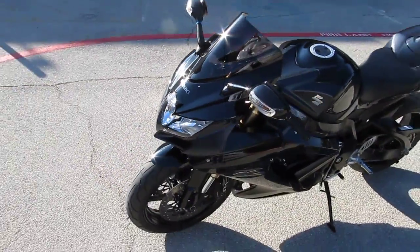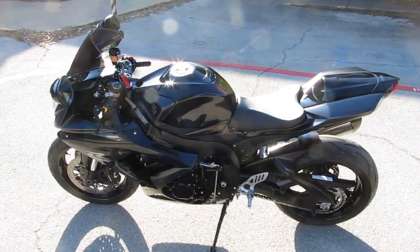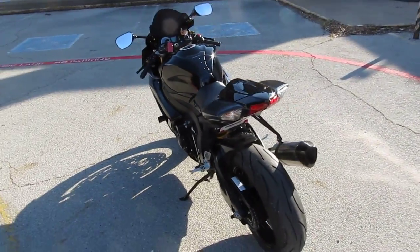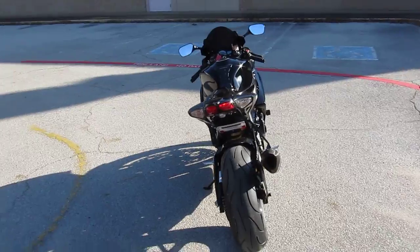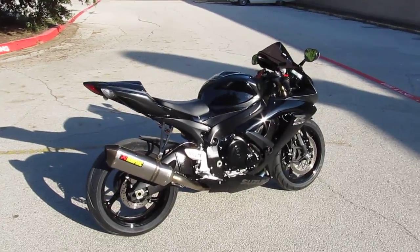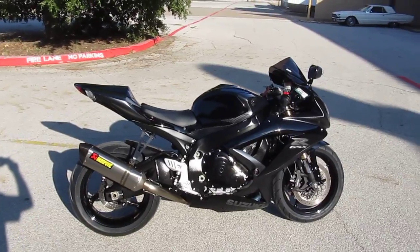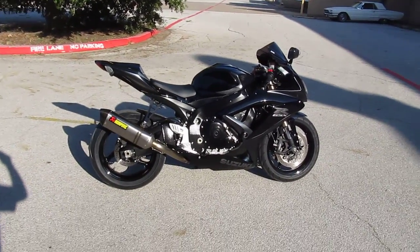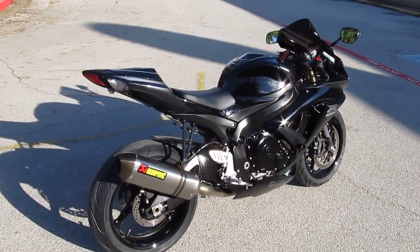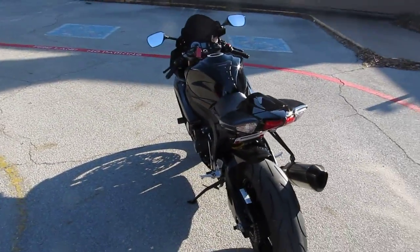If you'd like to know more about it, call our sales team toll free at 888-400-1151, or you can go online and see our complete inventory of motorcycles at www.cleanharleys.com. We've run this one through the shop, checked it out and she's fine. We ship bikes all over the world so getting this Gixxer to you won't be a problem. This is Gino with American Motorcycle Trading Company in Arlington, Texas. Thanks for looking.